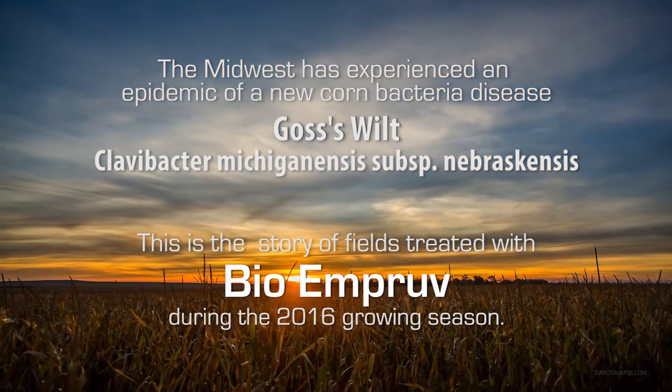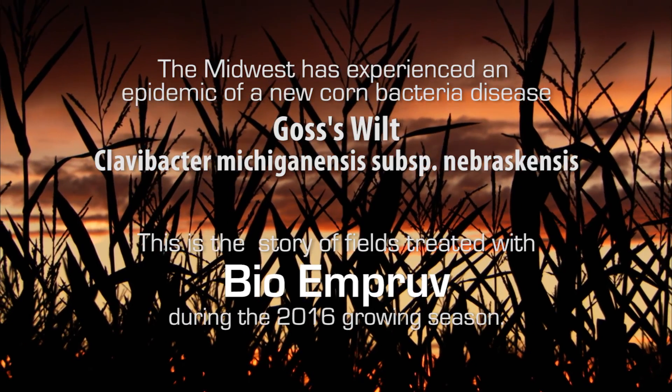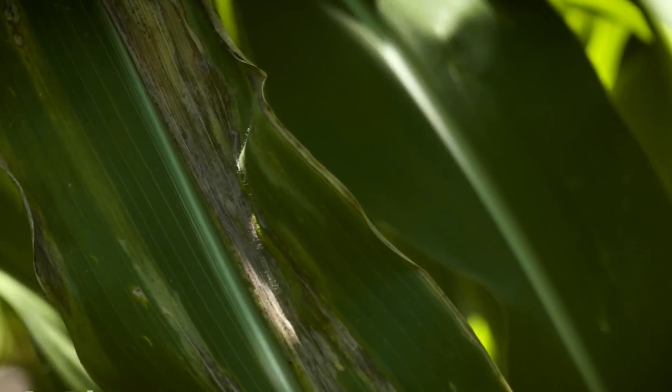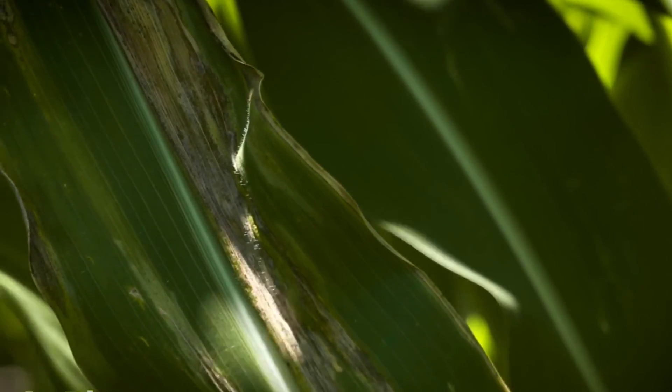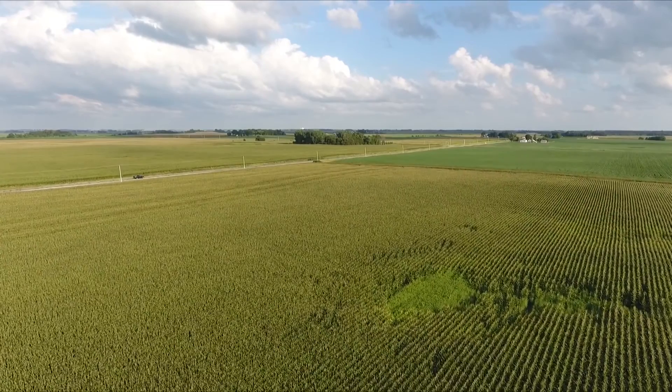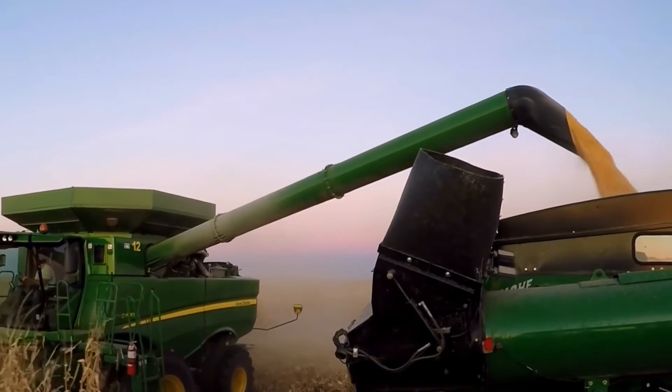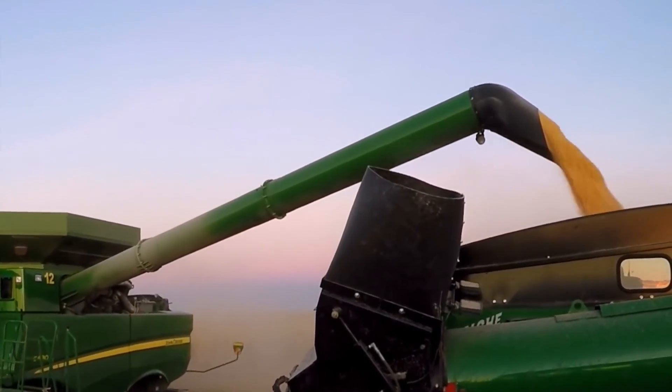Our investigation into Goss's wilt started in 2009. Previously, it had been a mild, weak disease in six counties in eastern Colorado and western Nebraska. Then all of a sudden in 2009, it jumped clear to Pennsylvania and north to Manitoba. Until right now, it affects about 80% of the U.S. corn crop.